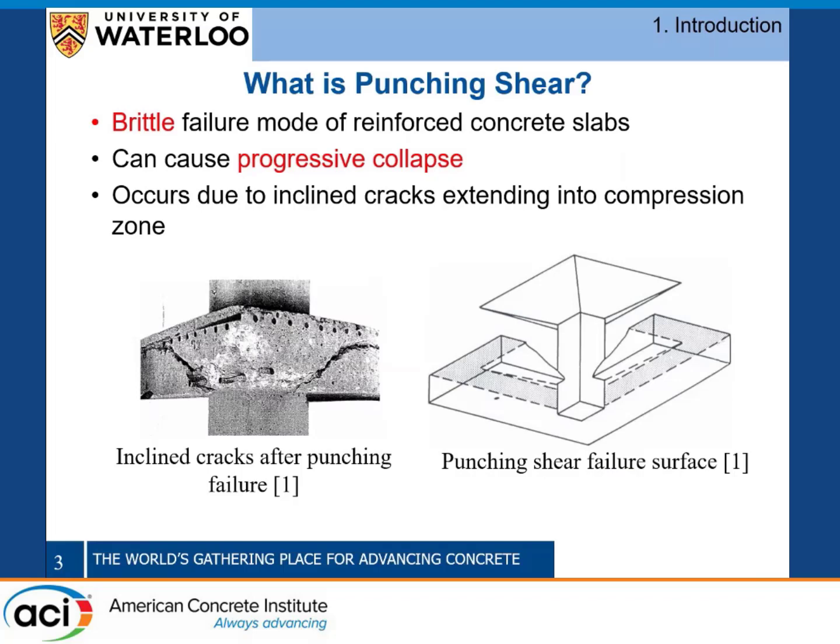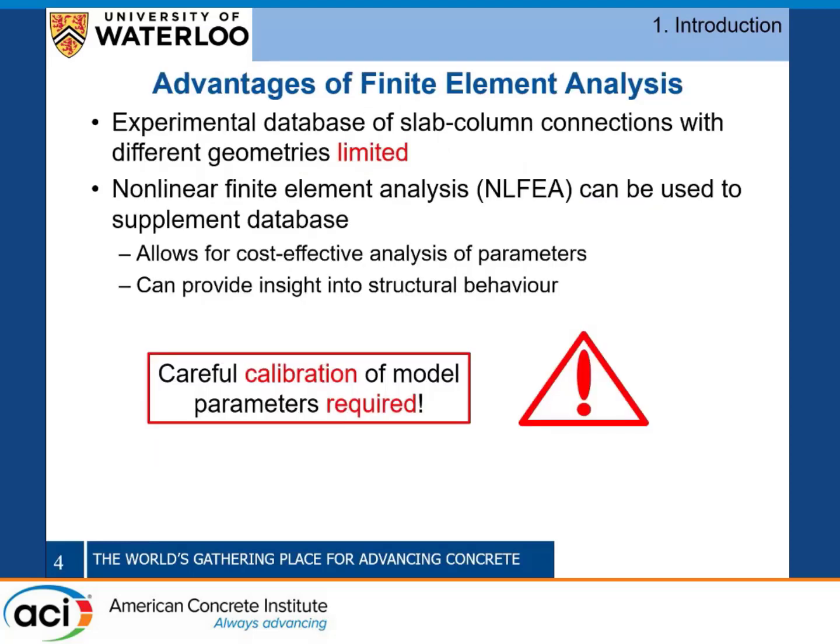What is punching shear exactly? It's a brittle failure mode of reinforced concrete slabs which occurs due to the complicated state of stress at the slab-column connections. Punching shear design and research is always important because a brittle failure of one connection can cause the progressive collapse of an entire structure, which is obviously something we want to avoid.